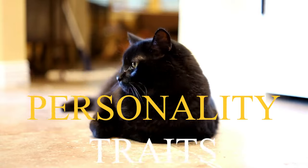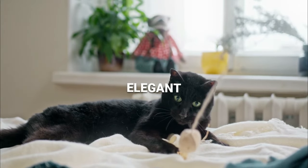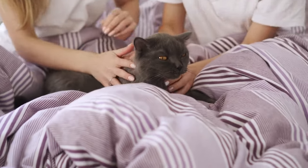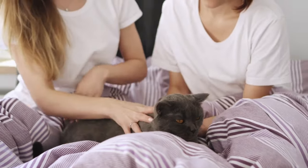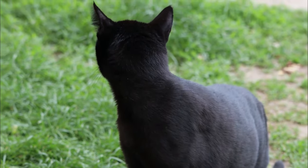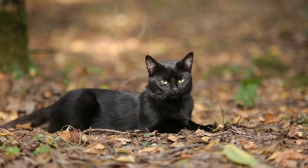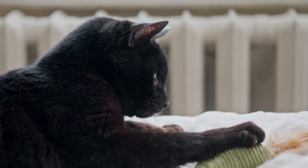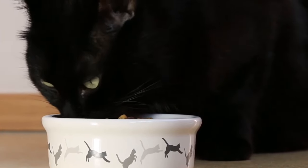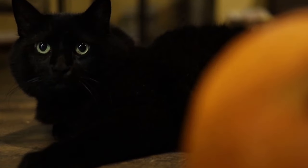Number 1: Personality Traits. Bombay cats are known for their affectionate, playful, and intelligent personalities. They are often described as mini panthers due to their sleek black coats and piercing copper eyes. They are very social, love to be around people, and enjoy being petted and cuddled. They love to play fetch, chase toys, and climb, and they can be taught tricks. They are relatively low-maintenance cats and do not require a lot of grooming. They are also generally healthy and can live for 12–15 years. If you are looking for a cat that is affectionate, playful, intelligent, and low-maintenance, then a Bombay cat may be the perfect pet for you.